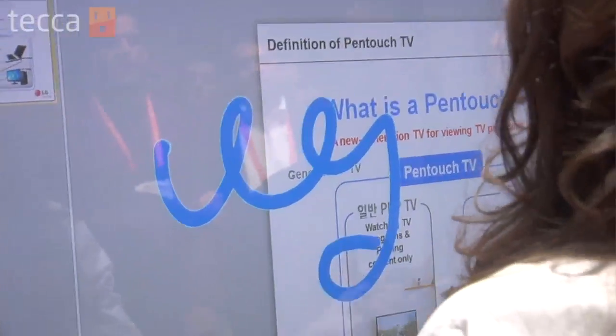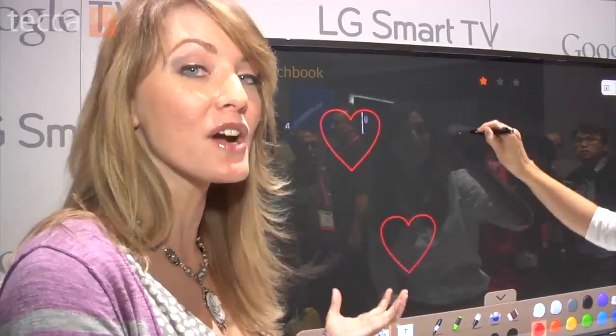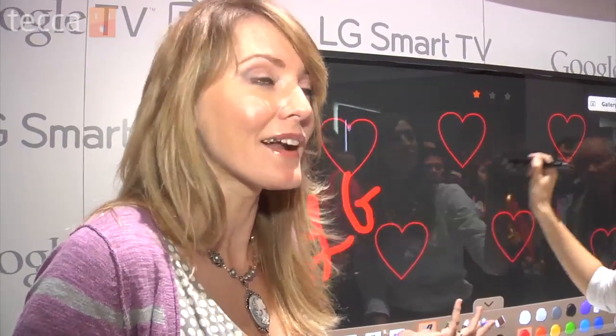So that is the PenTouch TV by LG. This is really exciting stuff. You're able to make your television an even bigger, better, badder home media system, which is really cool, and you've got the power of touch now in addition to all of the other goodies that TVs are offering right now. So this is kind of the future.